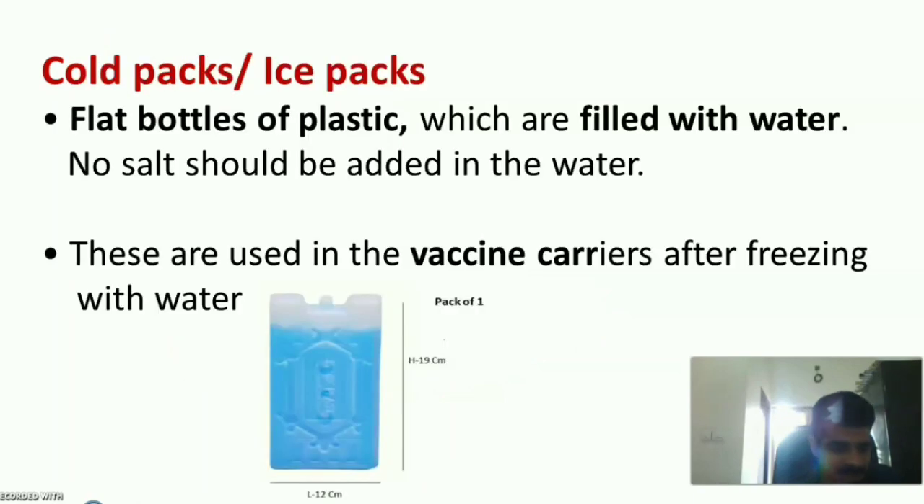Ice packs, also called cold packs, are flat plastic bottles filled with water — no salt should be added. These are used in vaccine carriers and day carriers after being frozen with water.